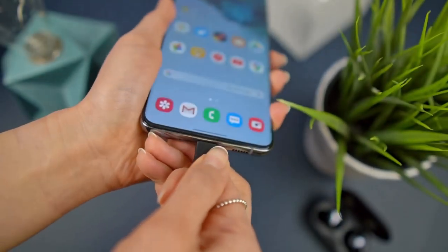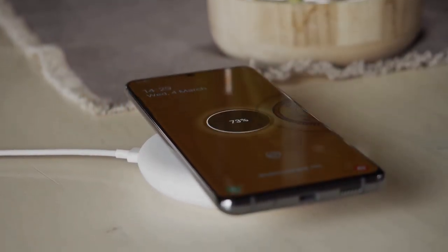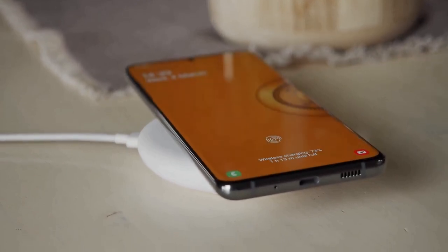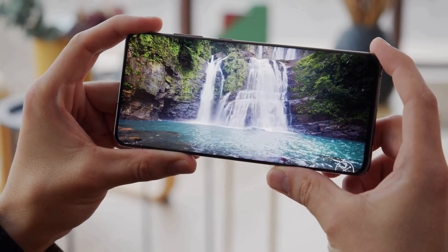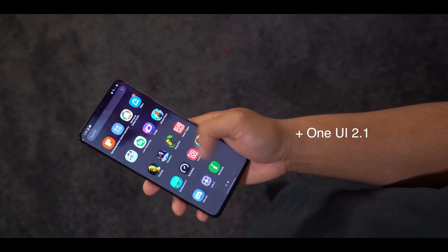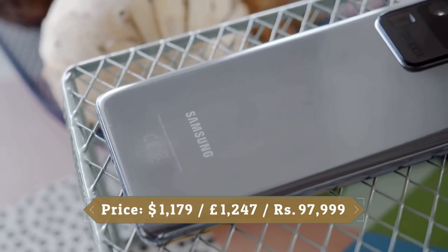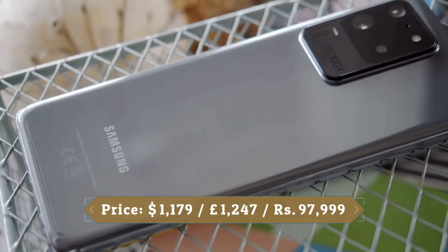Samsung's super-fast charging returns on the S20 Ultra — up to 45W with an optional charger, and 25W with the charger included in the box. It also supports 15W fast wireless charging. Samsung equipped this phone with a massive 5000mAh battery, the biggest in a Galaxy S series device. The Samsung Galaxy S20 Ultra has a lot of potential — Samsung promised something amazing in 2020, and here it is.